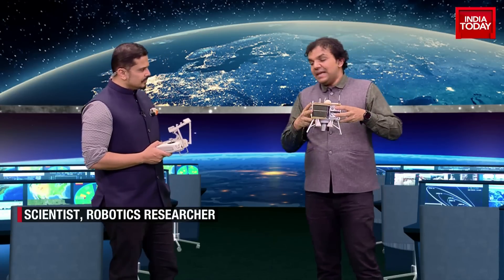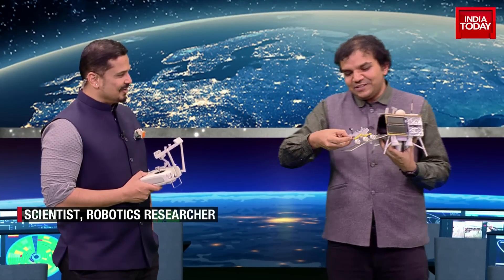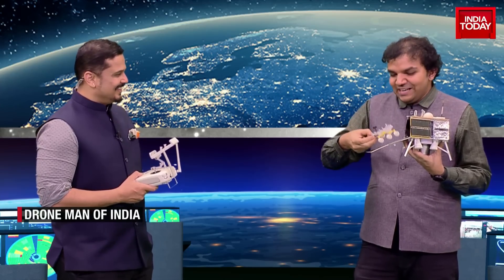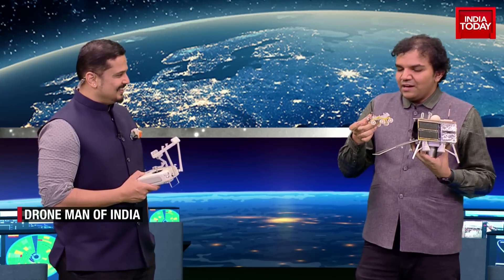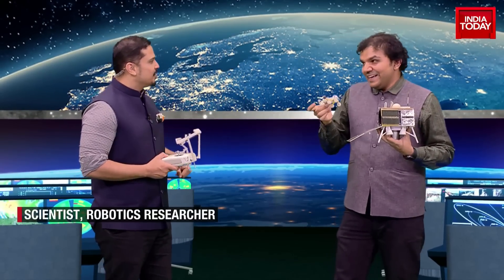Once it lands, what's the next step? Once it touches the moon's surface, the ramp will unveil itself. And once the ramp comes out, our super favorite Pragyan rover is going to come out — a six-wheel robot, three wheels on each side. This rover, which we call Pragyan, is going to do all the exploration. It's going to find elements and minerals, and also the much awaited traces of frozen water on the moon's surface. He's the one who's going to be sending back the pictures.